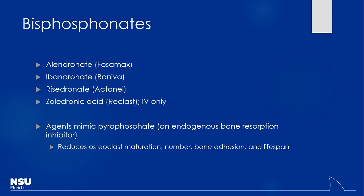Bisphosphonates are the gold standard after calcium and vitamin D. If those aren't sufficient, this is where we rely on bisphosphonates. The common oral agents are alendronate, ibandronate, and risedronate. We also have zoledronic acid, which is IV only — given just once a year, which is quite convenient. These drugs mimic pyrophosphate, a natural endogenous product that helps prevent bone resorption. Osteoclasts become less active, less mature, and their lifespan decreases when bisphosphonates are introduced.